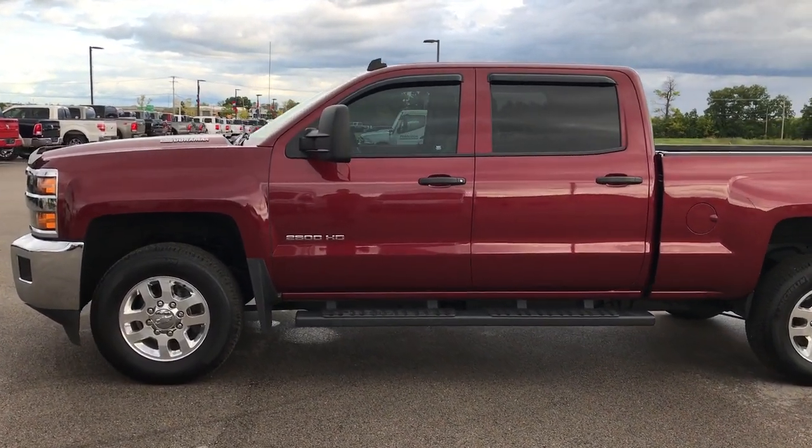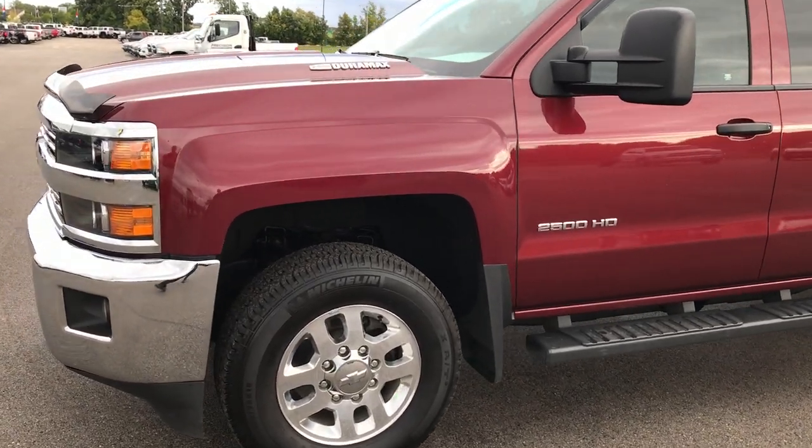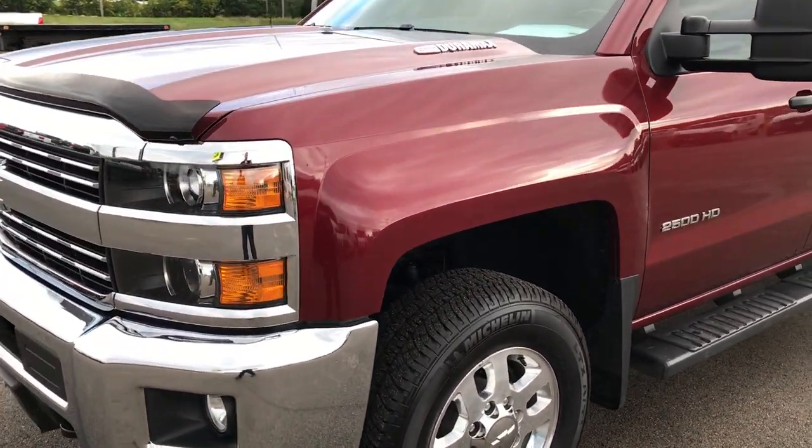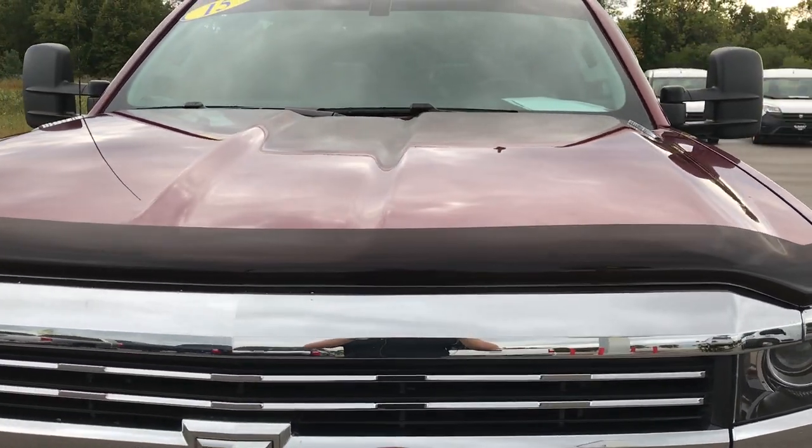This is stock number 9163, a 2015 Chevy Silverado 2500 Crew Cab Short Box. This truck has a 6.6 liter Duramax diesel with the LML motor.